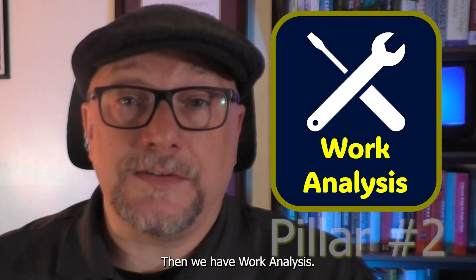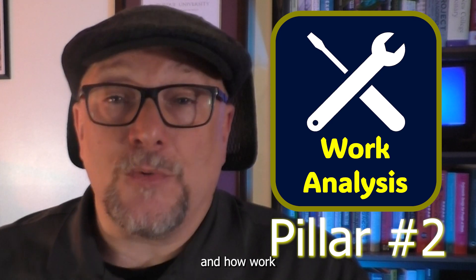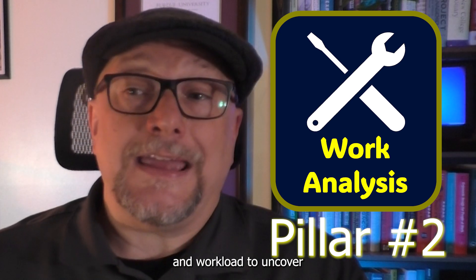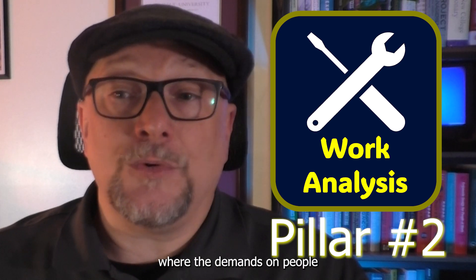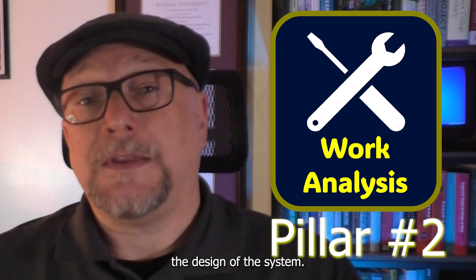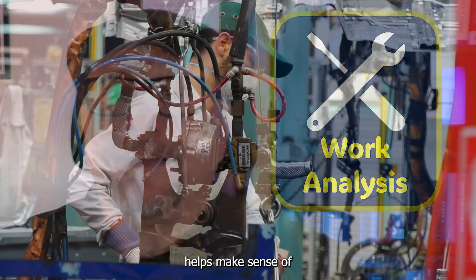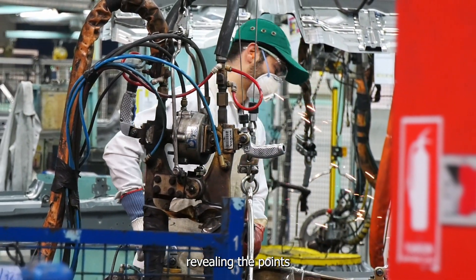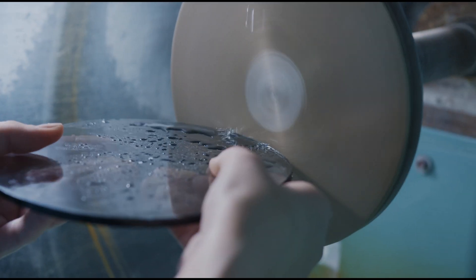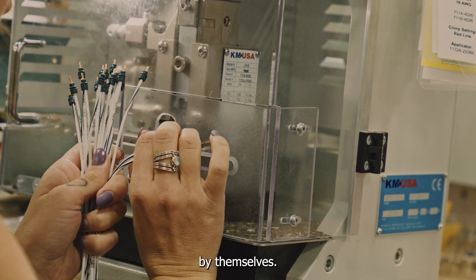Then we have Work Analysis. This is the discipline of measuring how people work and how work is actually done. It looks at task structure, flow, and workload to uncover where the demands on people don't match the design of the system. Human Factors, when brought into that, helps make sense of those demands, revealing the points of fatigue, overload, and inefficiency that might not otherwise show up just in the metrics by themselves.